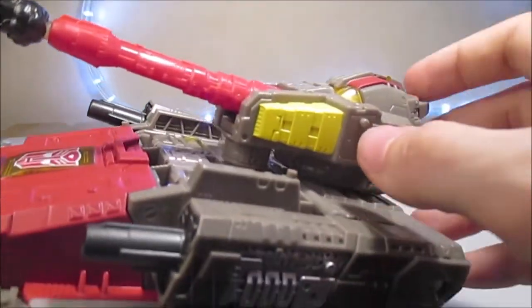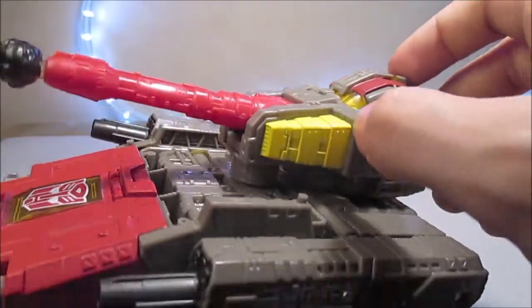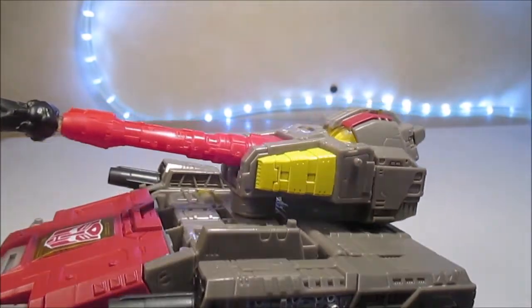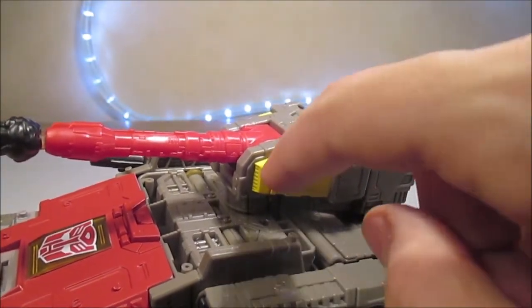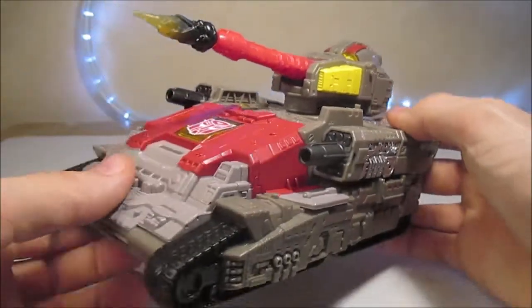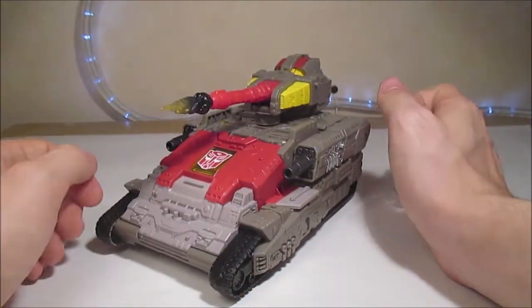À noter que le jaune ici aurait peut-être bénéficié d'une deuxième couche un peu plus propre — ça fait un petit peu bizarre. Au niveau des bordures, j'ai l'impression que ce n'est pas très propre. Sinon, le reste est je trouve très sympathique.